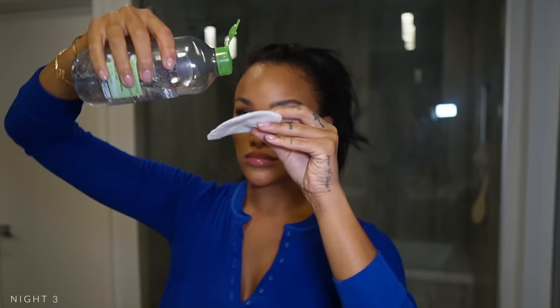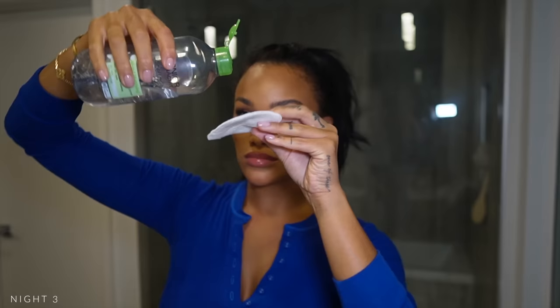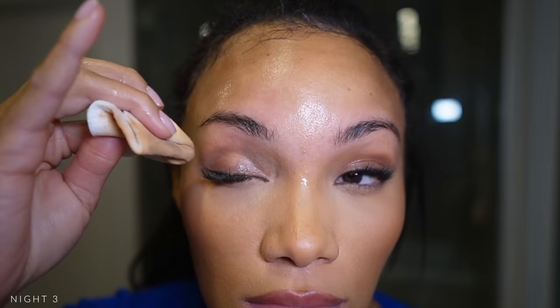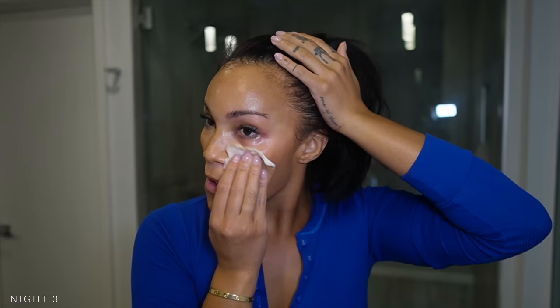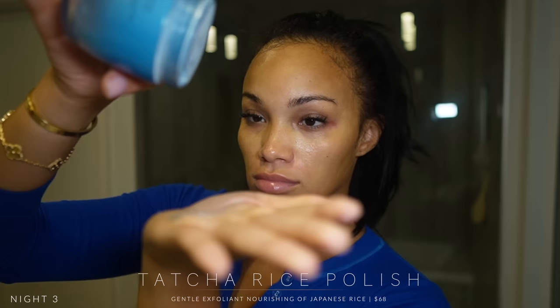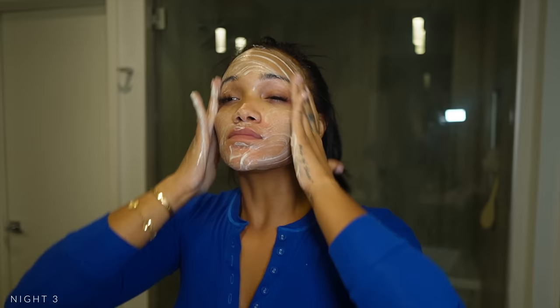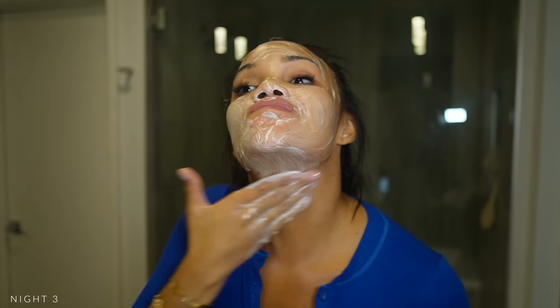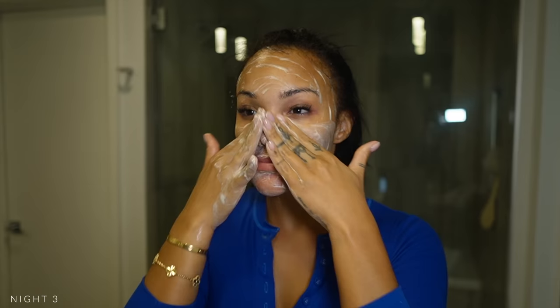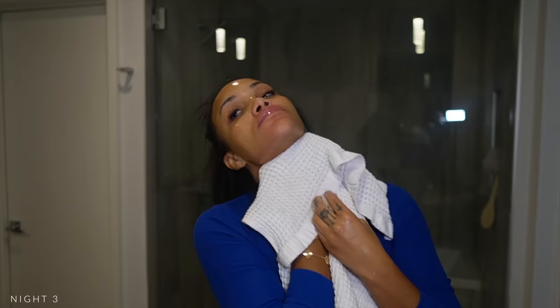Night three — full face of makeup, so we're really going in. Micellar water for the win. I had a lot of eye makeup on this day so I really had to work at it — it looks like I'm murdering my face but I promise I'm not. Today I'm going in with a touch of Tatcha Rice Polish just to give a little exfoliation, especially after all that makeup. It's like an exfoliant but not too heavy — very gentle. Tatcha, in my opinion, is definitely worth the price.